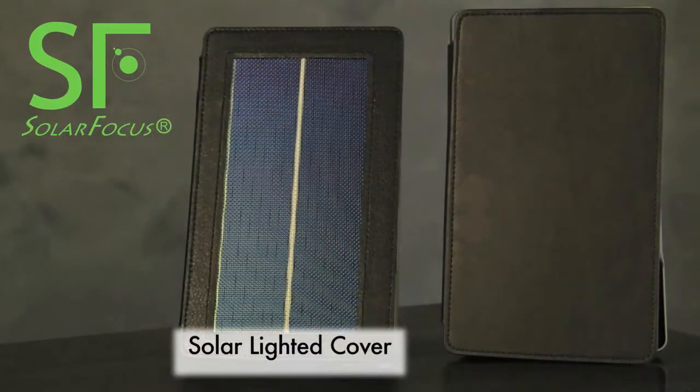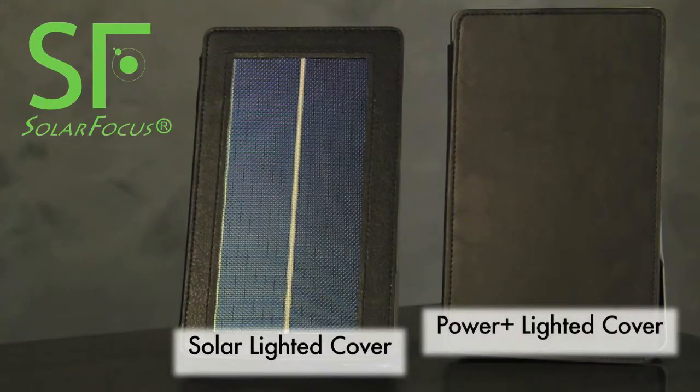And for those of you who don't require the solar panel, you can opt in for the Power Plus case, which has the same feature-rich product as the solar case but doesn't feature the solar panel.